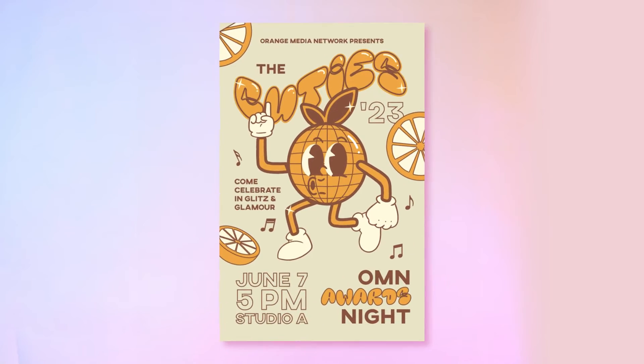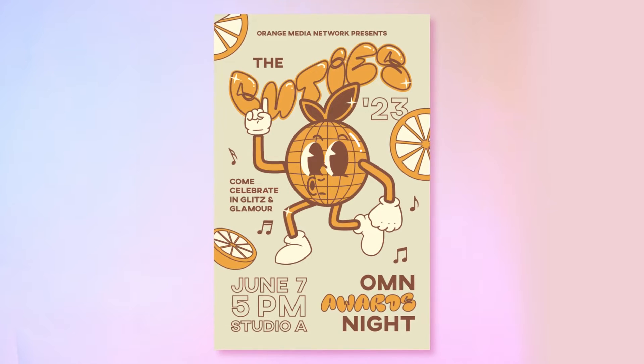One of my favorite designs that I've made up until this point is the poster and visuals for the Cuties. Every year at OMN we have an awards night where we like to celebrate all the hard work and successes that the Orange Media Network team has had. The very first thing that I focused on was the type.